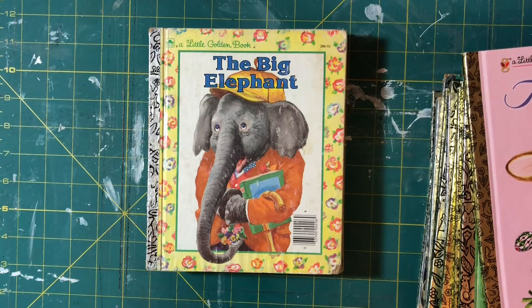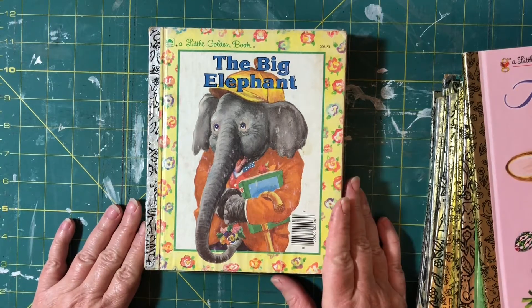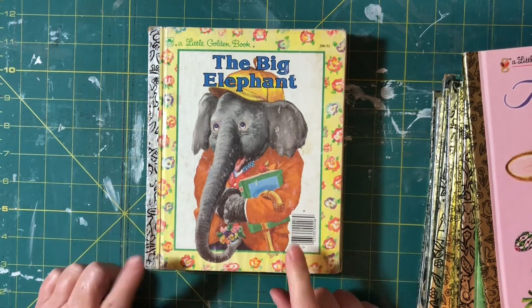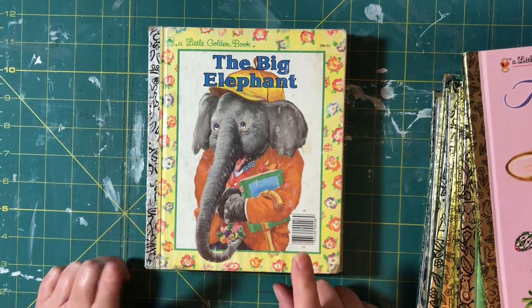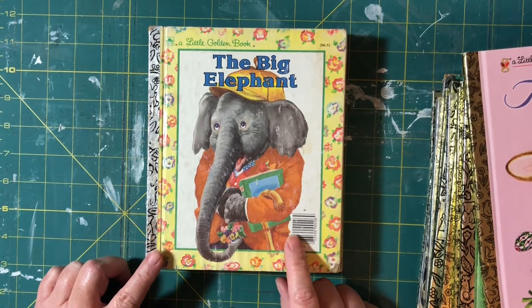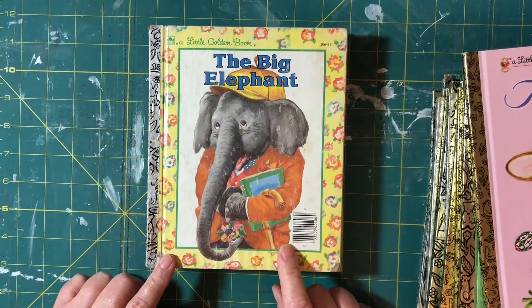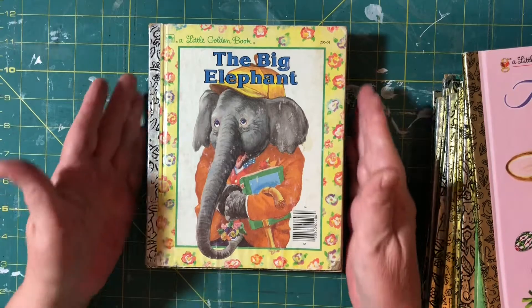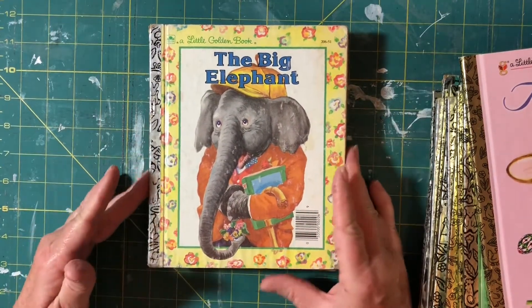Hello everyone, it's Krafty Karen with another hashtag Friday book haul, an open collaboration with Nat Williams. What I thought I'd do today is do a haul on all the little golden books that I've collected over the years. I've seen other YouTubers do it and I thought I would do mine. No particular order — I won't go through all the dates and things because that would take too long.